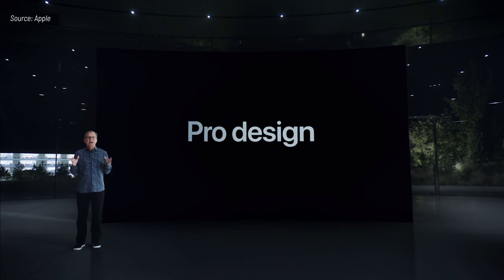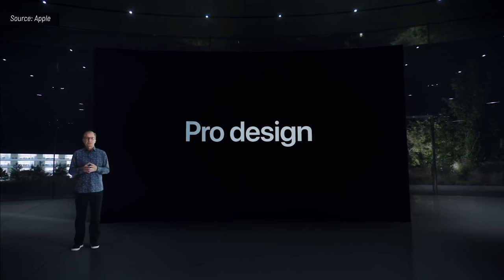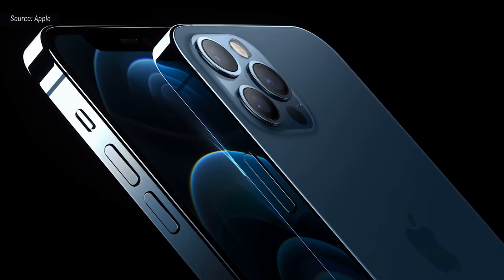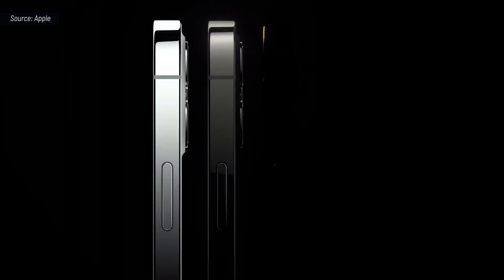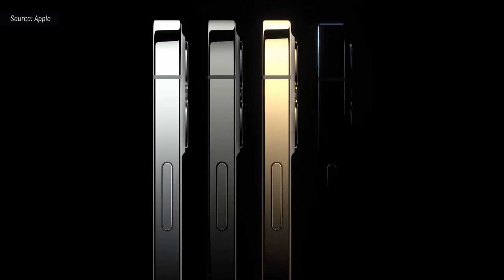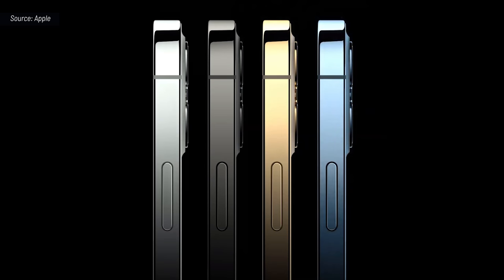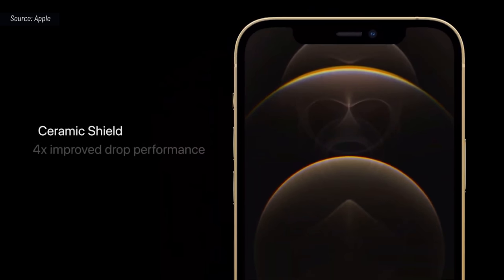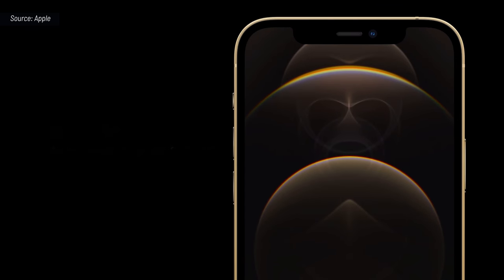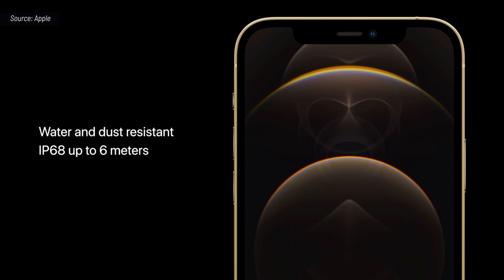This is iPhone 12 Pro. It takes our new design even further with premium materials. This includes a durable and beautiful surgical-grade stainless steel band and precision-milled back glass. They come in four new finishes, including an elegant silver, a rich deep graphite, a stunning gold, and an all-new Pacific blue. The Pro models also feature our incredibly durable Ceramic Shield, and these models have best-in-class water and dust resistance with an IP68 rating, so they can withstand submersion at up to 6 meters for 30 minutes.